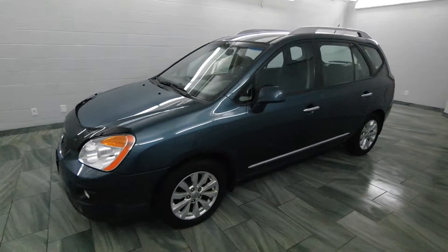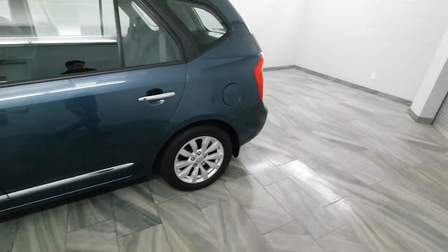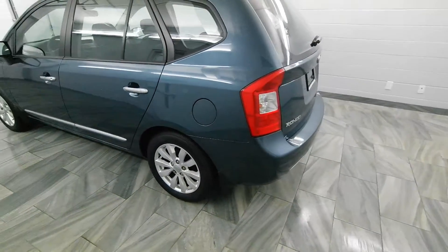Mark Wilson's Better Used Cars in Guelph, Ontario, 5055 Whitelaw Road. We have a 2012 Kia Rondo EX.